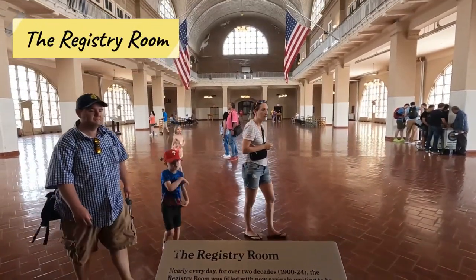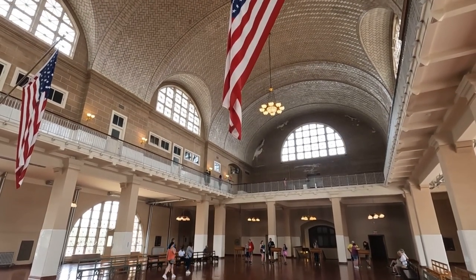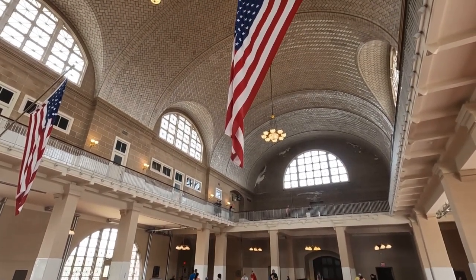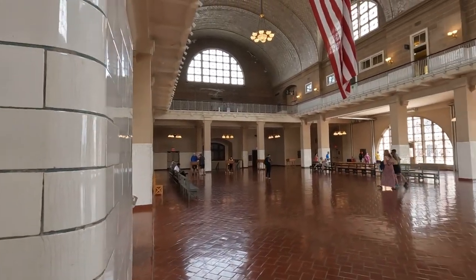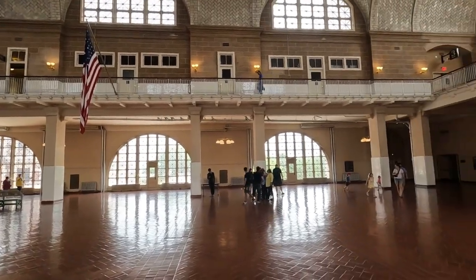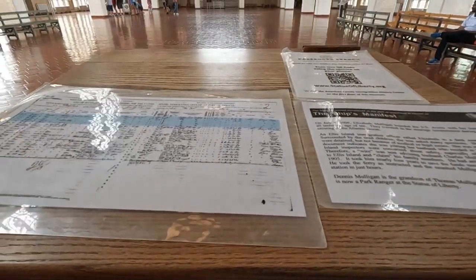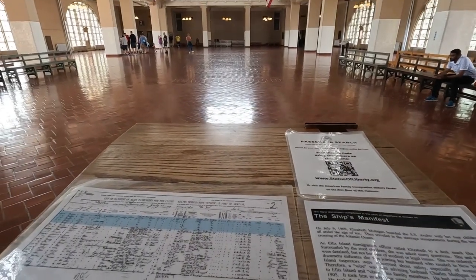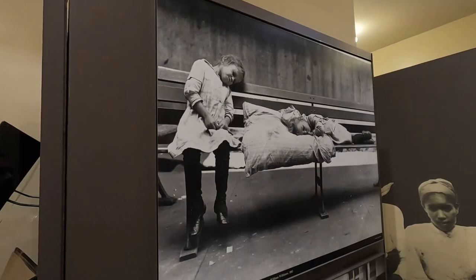The most important room in Ellis Island is the registry room. This is the actual room where immigrants were processed and admitted into the United States or sent back to their home country. Most were admitted — about 98% — but a significant number were sent back, usually due to poor health, questionable records, or lack of a financial plan. You can still feel the energy the immigrants would have felt in this room, awaiting to find out if they'd be admitted into their new life.